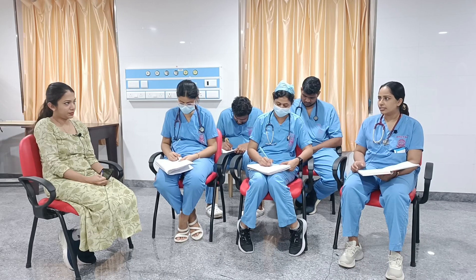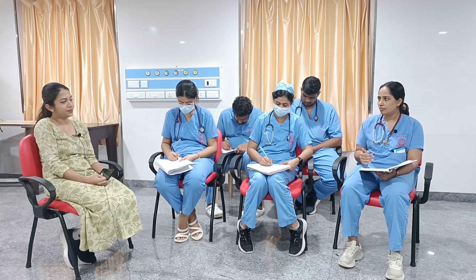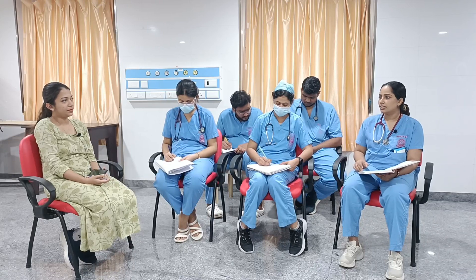Lab calcium came back as 16.72 and albumin was 2.8. Calcium more than 16 is considered severe hypercalcemia. Symptoms of hypercalcemia include bone pains, renal stones, renal failure, anorexia, abdominal pain, constipation, arrhythmias, depression, anxiety, and coma.